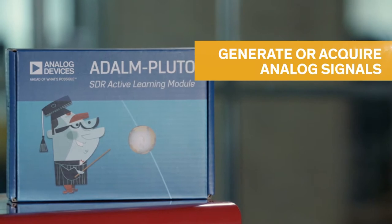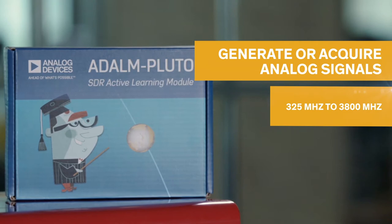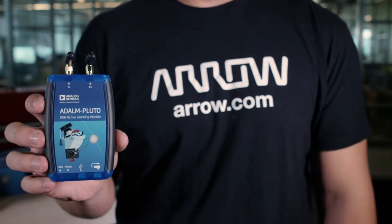This active learning module can generate or acquire analog signals ranging from 325 to 3800 MHz. Regardless of RF application, the Pluto SDR Active Learning Module is a very valuable asset.